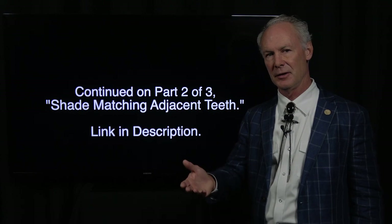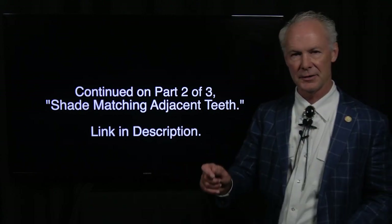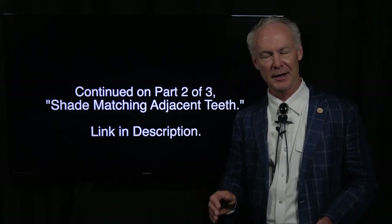This is to be continued on part two. And that's the Dental Minute — these techniques work and they work every time.